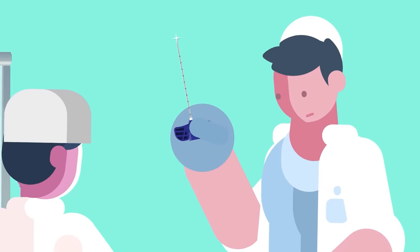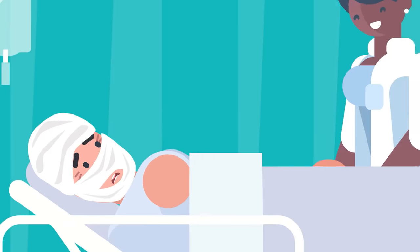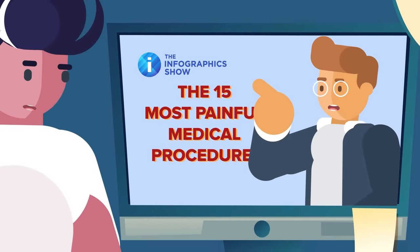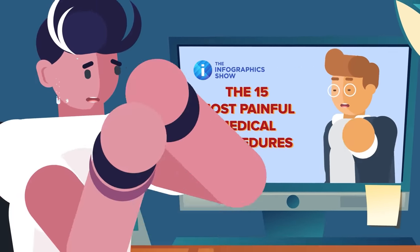From having a giant needle plunged into your spine to getting your skin ripped off over and over again, these are the 15 most painful medical procedures someone can possibly go through. The crazy thing is, some of them are not all that uncommon.